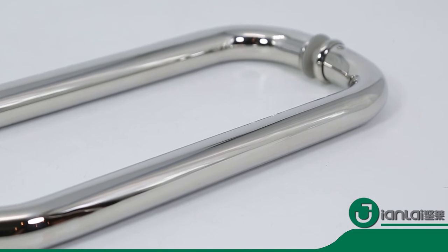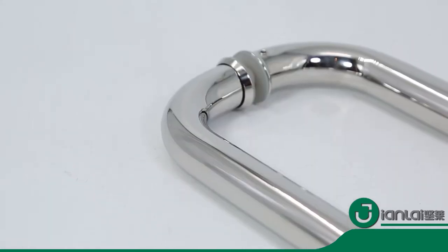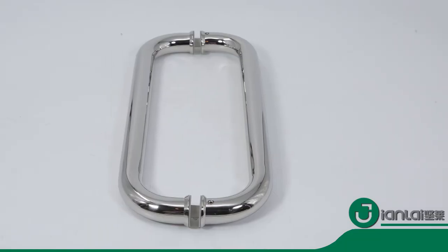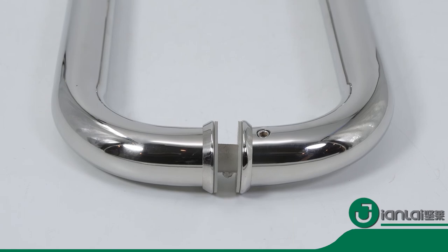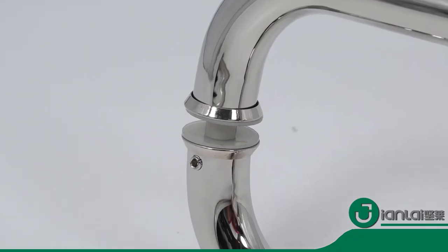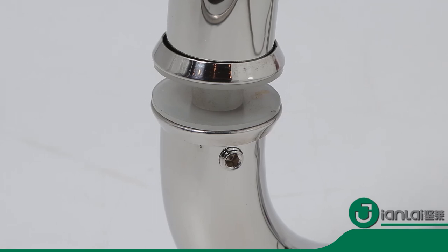Other color such as matte black, golden is accepted. Taking all features of door into consideration, this elegant handle can not only make the door more convenient, but also improve the beauty of the shower room, which can coordinate well with modern decorations.